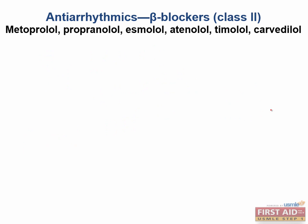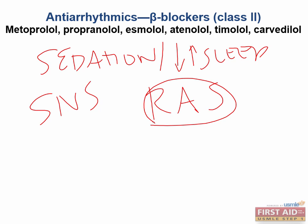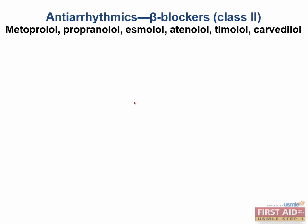What are some other high-yield side effects? How about sedation and changes in sleep-wake cycles? The sympathetic nervous system is a key component of the reticular activating system, which keeps us alert and is responsible for slow-wave sleep. Beta blockers knock out this sympathetic nervous system component, leading to changes in sleep-wake cycles and increased sedation. Similarly, a super high-yield concept: beta blockers can accidentally mask the signs of hypoglycemia.